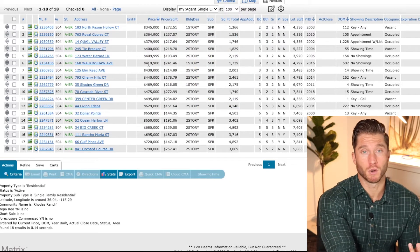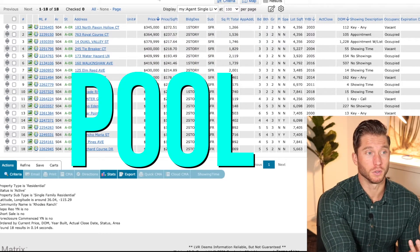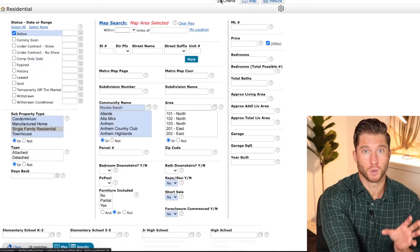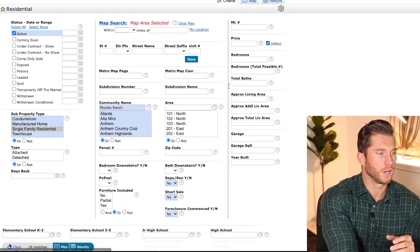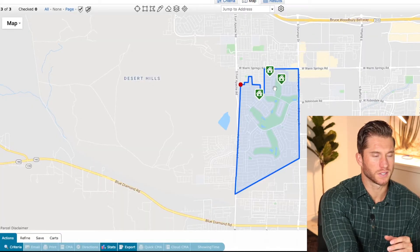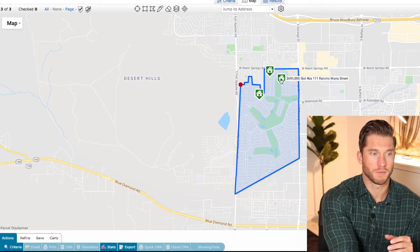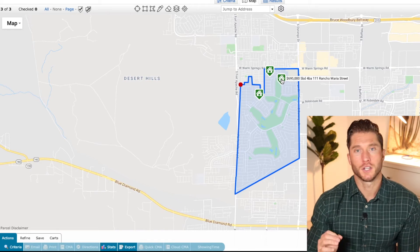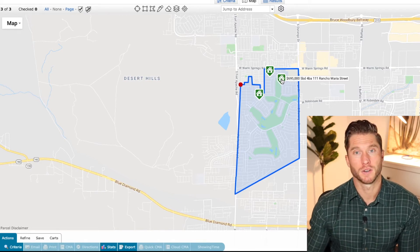Let's say you want to move into Rhodes Ranch and you want a pool. Let's take a look at how much money you have to spend to get your own private pool. I'm going to click private pool — yes, boom — that knocks it down from 18 to 3 homes. They're on the north side of the community: $650,000, $720,000, and $695,000. So if you want a pool in Rhodes Ranch, the cheapest you're going to get right now is $650,000.